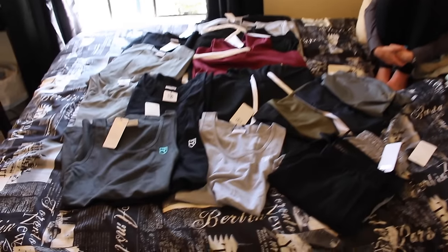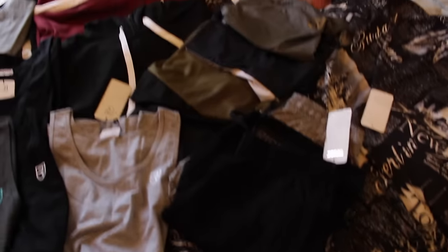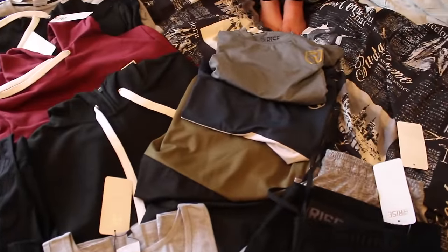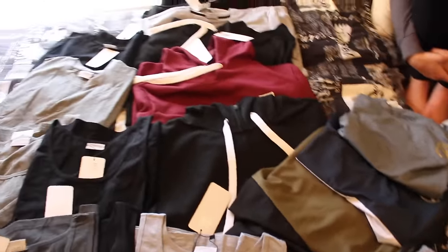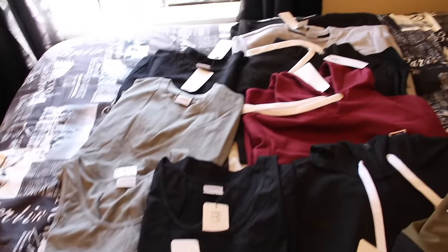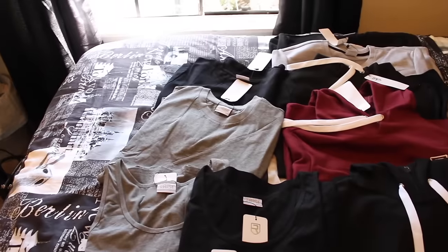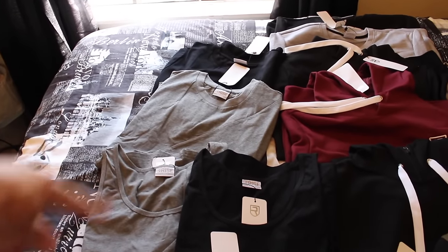I just wanted to show you a quick brief overview of what we have. So we have some tank tops here, some shorts, some cool performance looking shirts, and then some hoodies, jackets, and zip ups, and then some cool lifestyle type stuff over there.